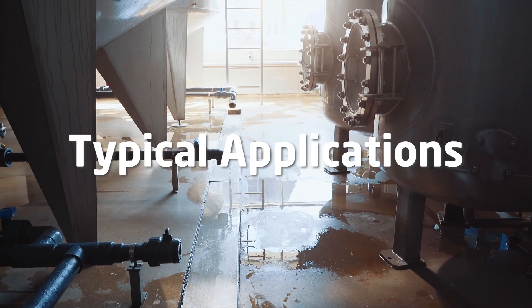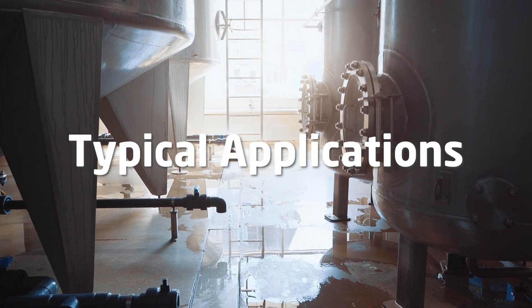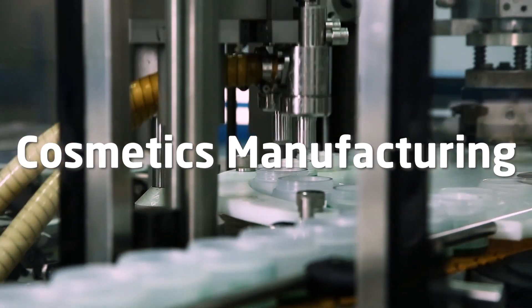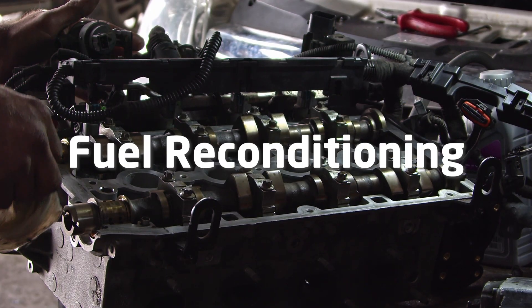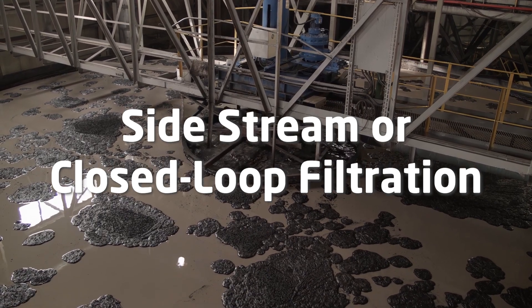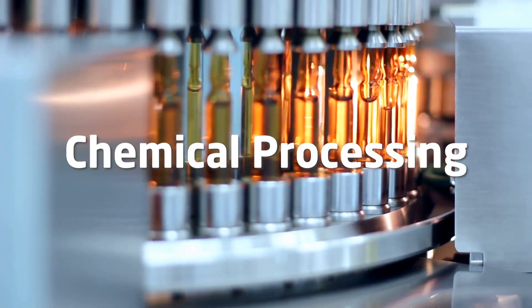Let's explore the applications that bag filters are typically used in. Typical applications include cosmetics manufacturing, paints and coatings industry, fuel reconditioning, side stream or closed loop filtration, and chemical processing.